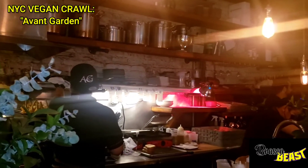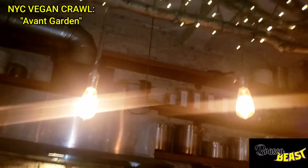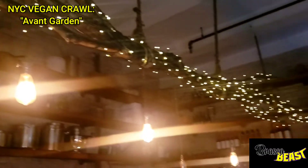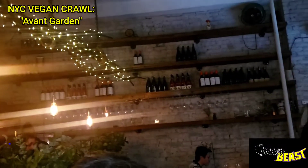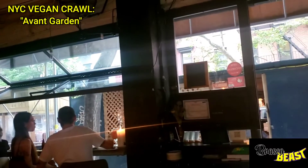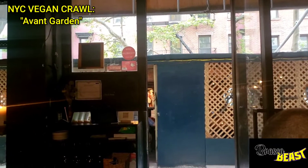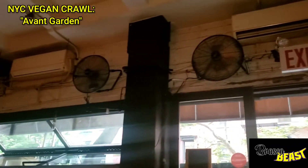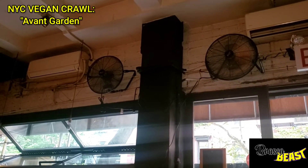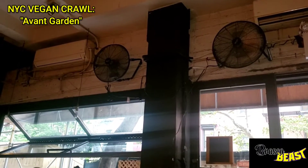So we got the chef's table right next to everything, and you can see how it's just kind of decorated. There's really a dim walled-up area right there close to the street. They don't have too much air conditioning — that's the air conditioner right there, so prepare yourself for that. They believe in natural air.